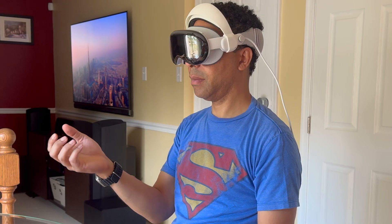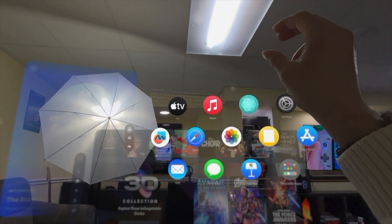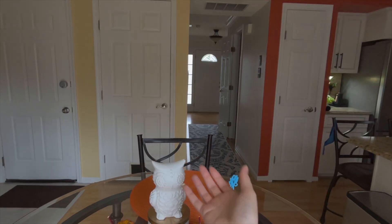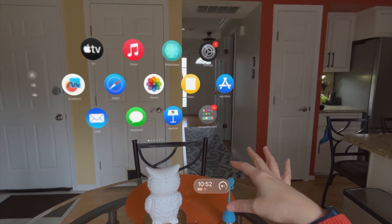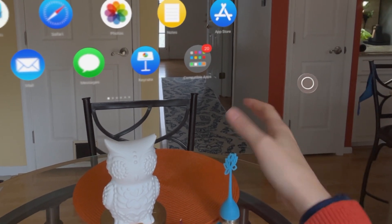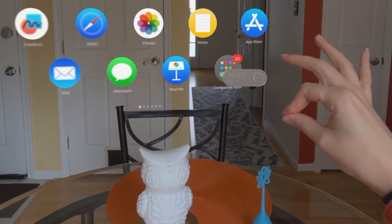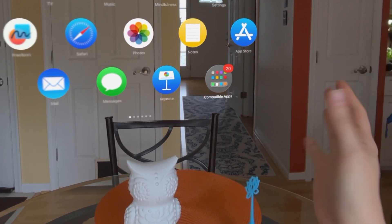The first feature that really stood out was the new hand gestures to easily access the home view and control center. Before, you had to look up, do your eyebrows a certain way, wait for the little green dot, and bring down the control center — kind of awkward. Now you just palm up and pinch to bring up the home view with all your apps, then palm down to bring up the status bar, control center, showing the time, battery percentage, Wi-Fi icons, and volume controls. You just pinch and drag left to right to adjust the volume.